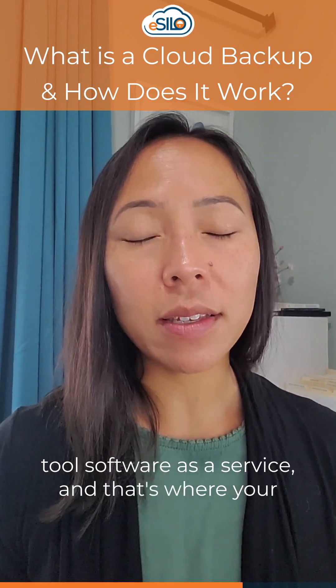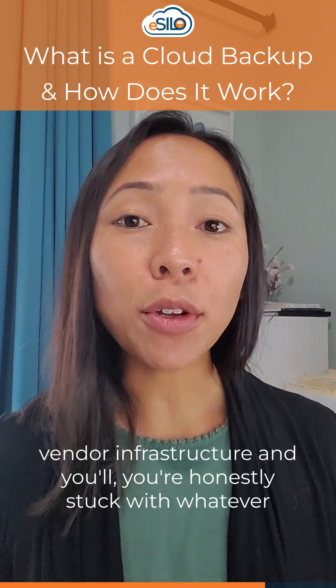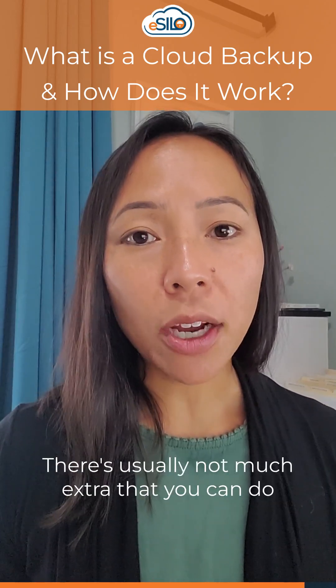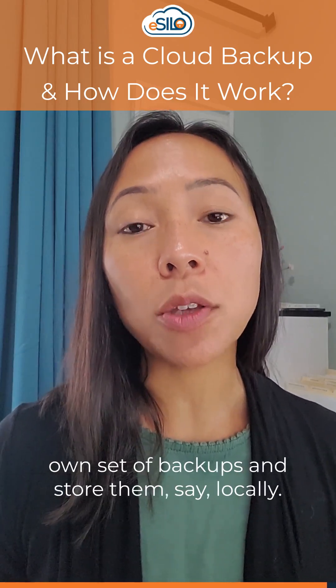Lastly, you might be using a SaaS tool — software as a service — and that's where your app is hosted in the cloud, run on some vendor infrastructure, and you're honestly stuck with whatever policies that vendor has regarding backups. There's usually not much extra that you can do as a consumer of those tools to take your own set of backups and store them locally.